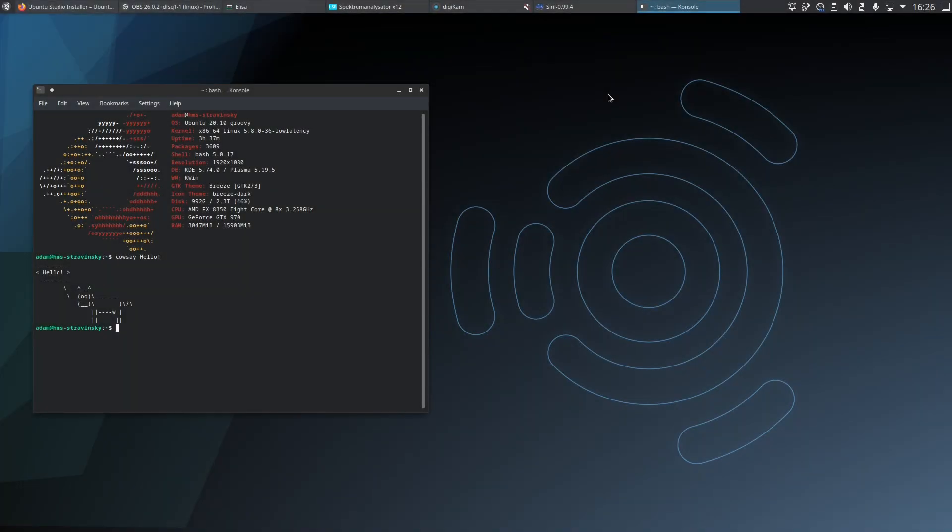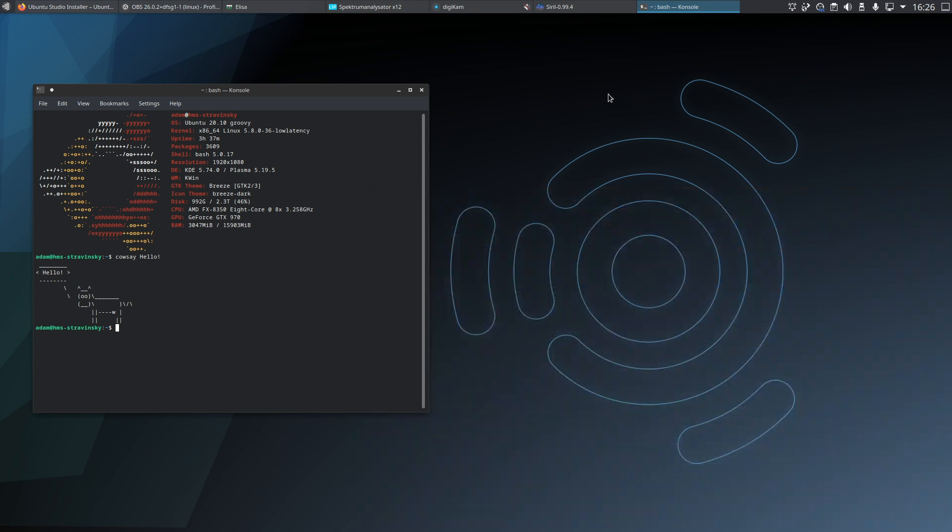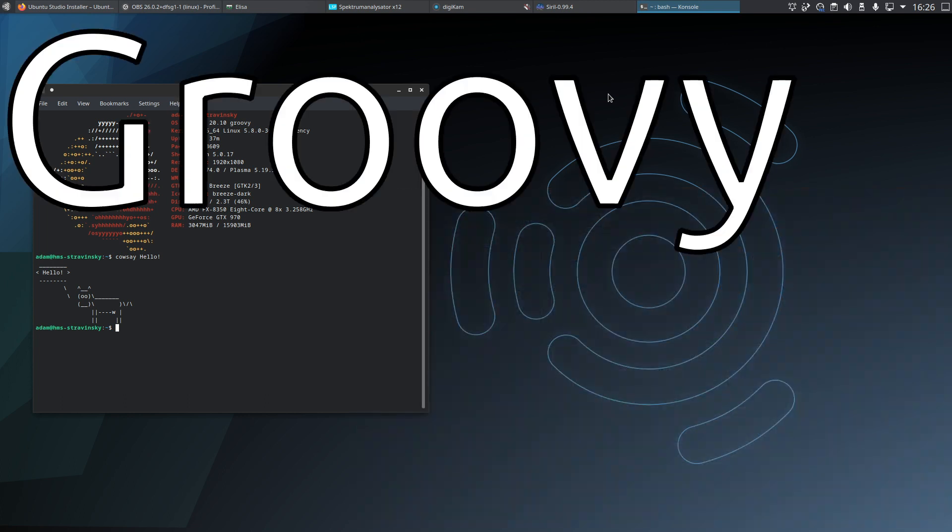Hello and welcome to this video, which is a sort of half-lifespan review rather than a first look, which was my previous video of the latest and current version of Ubuntu Studio — Ubuntu Studio 20.10 Groovy Gorilla.